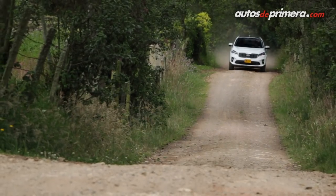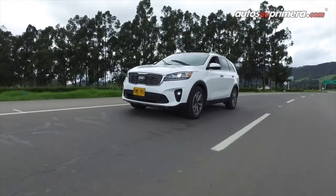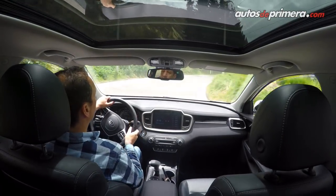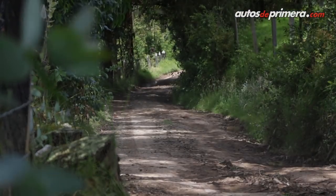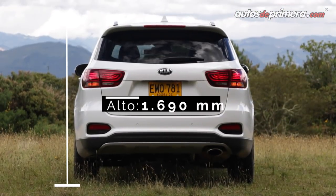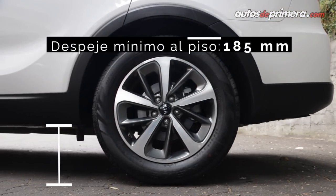La actual Sorento se encuentra en su tercera generación y el fabricante resalta que los aceros de alta resistencia conforman el 52.7% de los materiales usados en la estructura y la carrocería. Todo ello no solo aumenta la rigidez estructural sino que también disminuye los ruidos y vibraciones al interior de este SUV con capacidad para 7 pasajeros. Acorde con su concepto familiar y aventurero, mide 4.8 metros de largo, 1.89 metros de ancho y 1.69 metros de alto, con una distancia entre ejes de 2.78 metros y un despeje mínimo respecto al suelo de 18.5 centímetros.